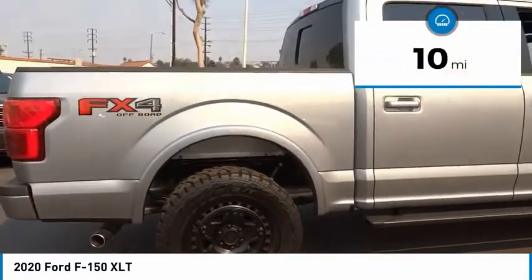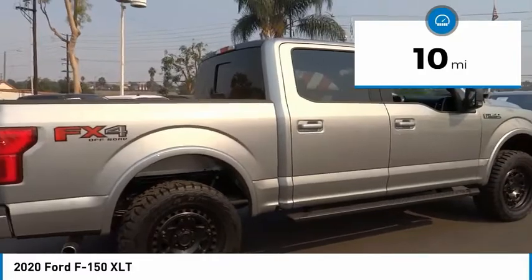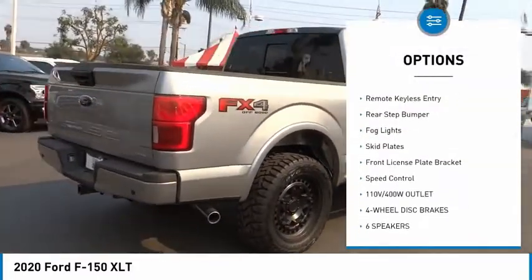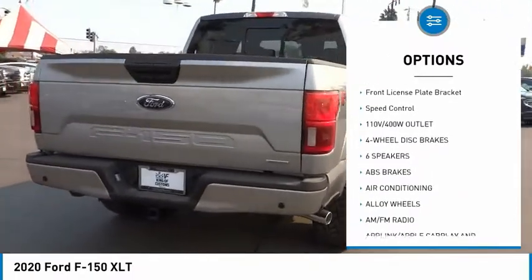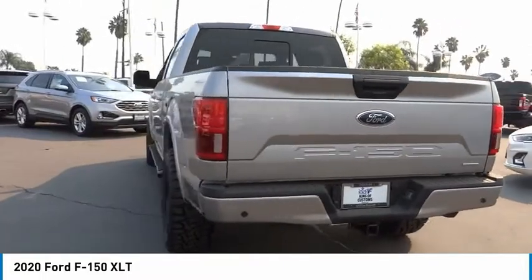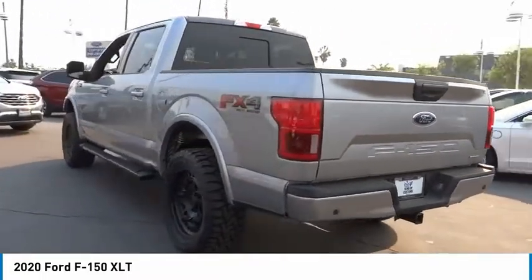This vehicle has less than 100 miles. Here are some of this vehicle's great options: electronic stability control, alloy wheels, brake assist, traction control, remote keyless entry, rear step bumper, fog lights, skid plates, front license plate bracket, speed control.